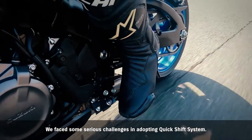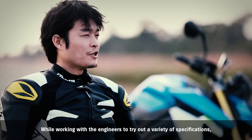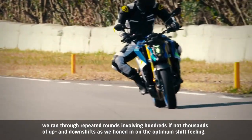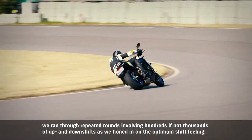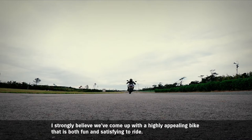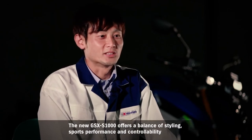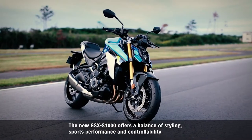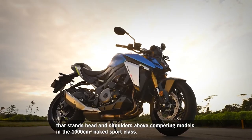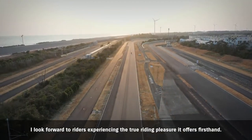We faced some serious challenges in adopting the quick-shift system. While working with the engineers to try out a variety of specifications, we ran through repeated rounds involving hundreds if not thousands of up and down shifts as we honed in on the optimum shift feeling. I strongly believe we've come up with a highly appealing bike that is both fun and satisfying to ride. The new GSX-S1000 offers a balance of styling, sports performance, and controllability that stands head and shoulders above competing models in the 1000cc naked sport class. I look forward to riders experiencing the true riding pleasure it offers firsthand.